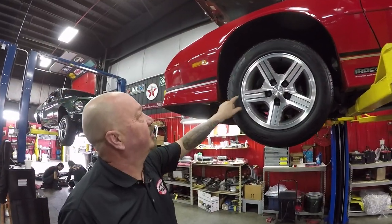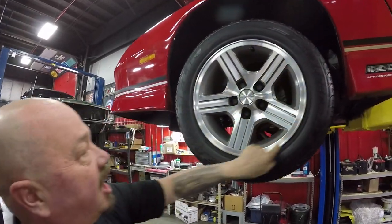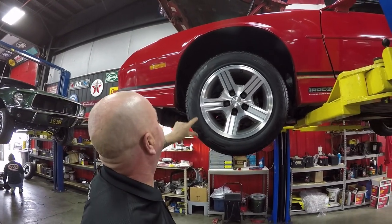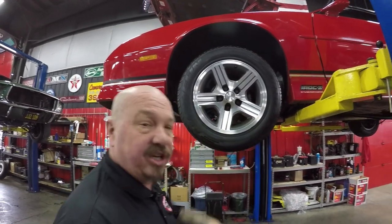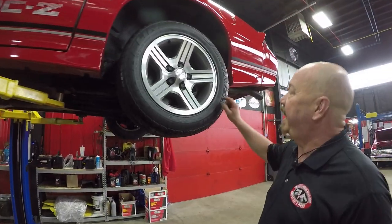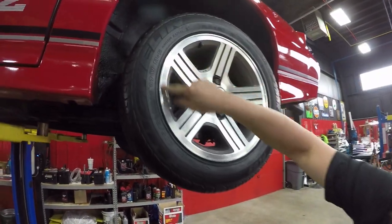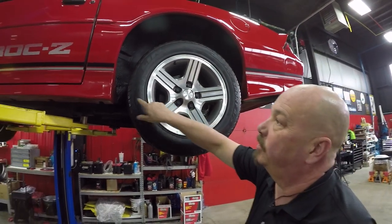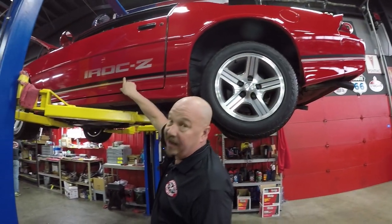Let's look at those wheels and tires. Great looking wheels — these look original to the car and I don't see any road rash at all. 245-50-16s up front. Out back the wheel looks great as well, and we also have 245-50-16s back here. And look at that — IROC-Z.